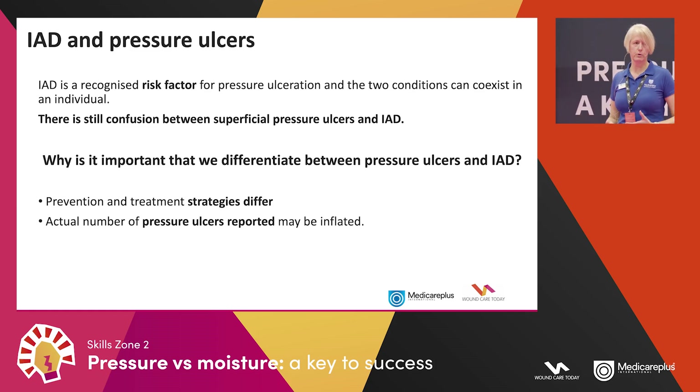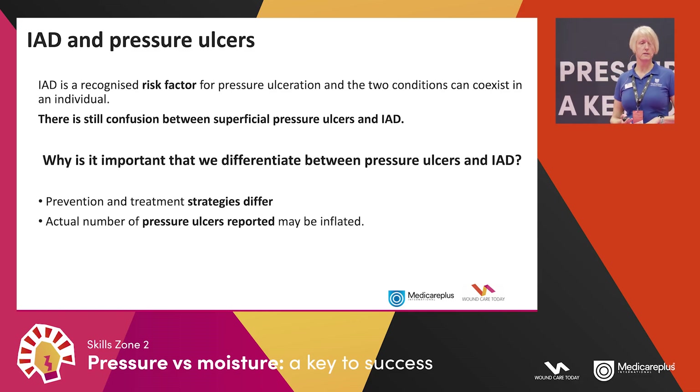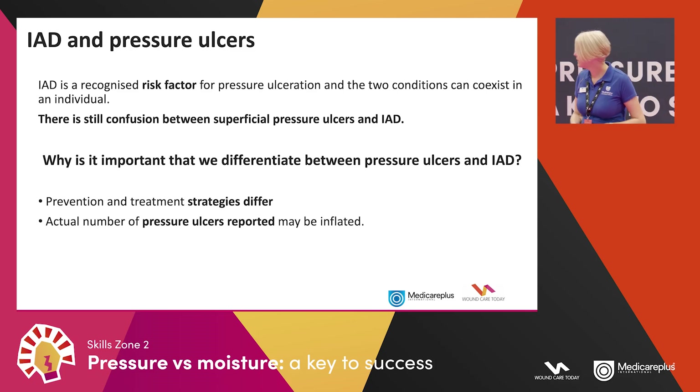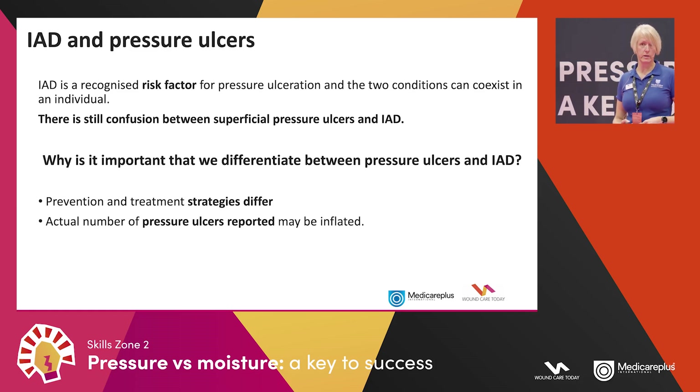Why is it important to differentiate between the two? Because we treat them very differently. With pressure we offload and may apply a dressing; with moisture damage we don't use dressings, we use barrier protection products. Applying a dressing to moisture damage unnecessarily is costly in time and resources, may worsen the patient's condition, could delay hospital discharge, and in a blame-and-claim culture we can get into a lot of trouble. Misclassification can also inflate reported pressure ulcer numbers and distort perceived standards of care.